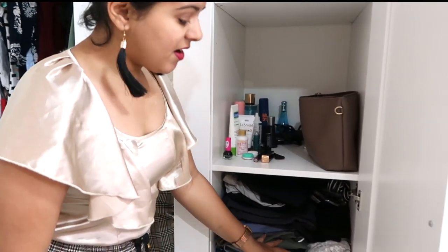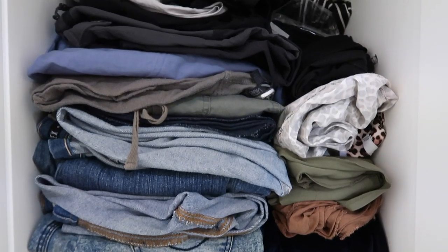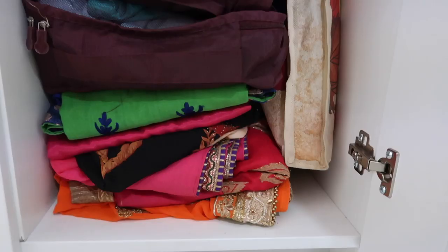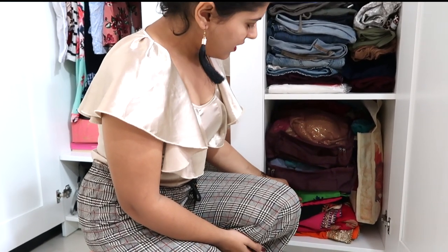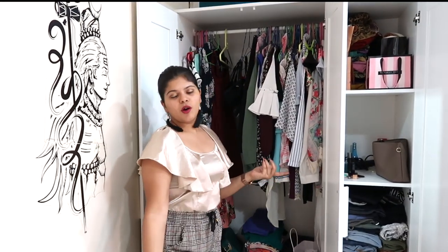This entire compartment is full of bottoms - there are shorts and skirts, everything right here. Moving down, all the fancy Indian wear is kept here. There are my good sarees, then my anarkalis, then ghagras and blouses. That's how my closet generally looks, and now I'm gonna take you deep in and tell you how I organize everything in depth, including all the boxes.